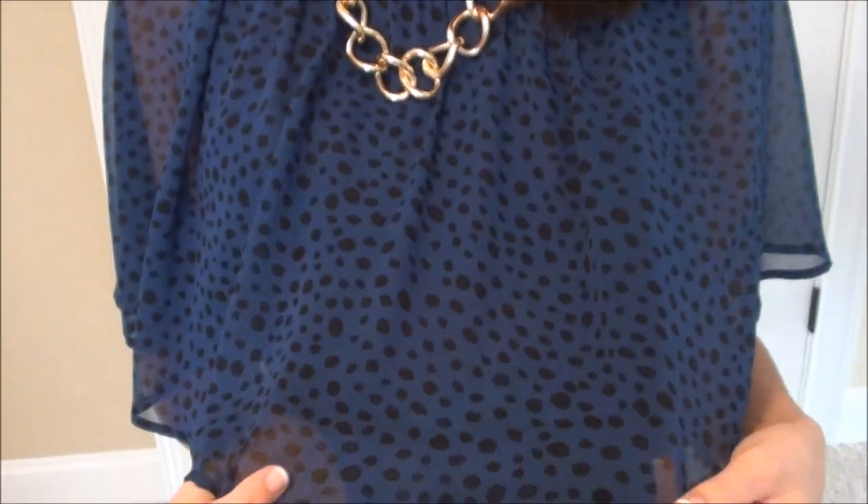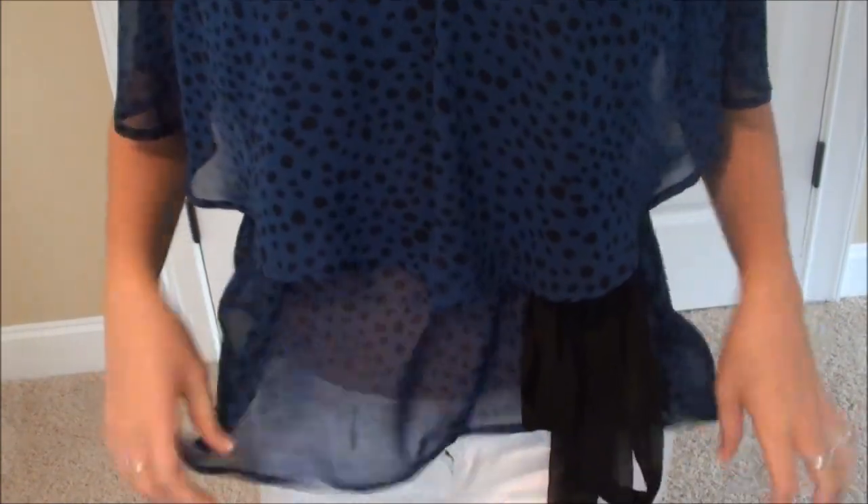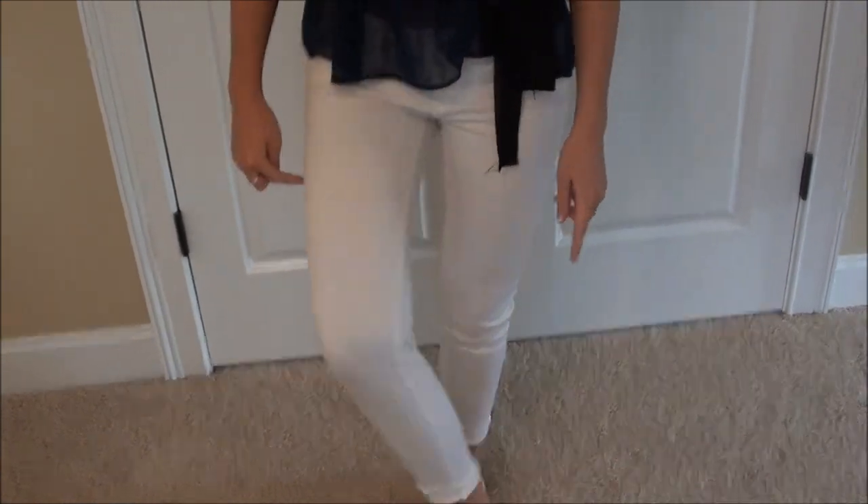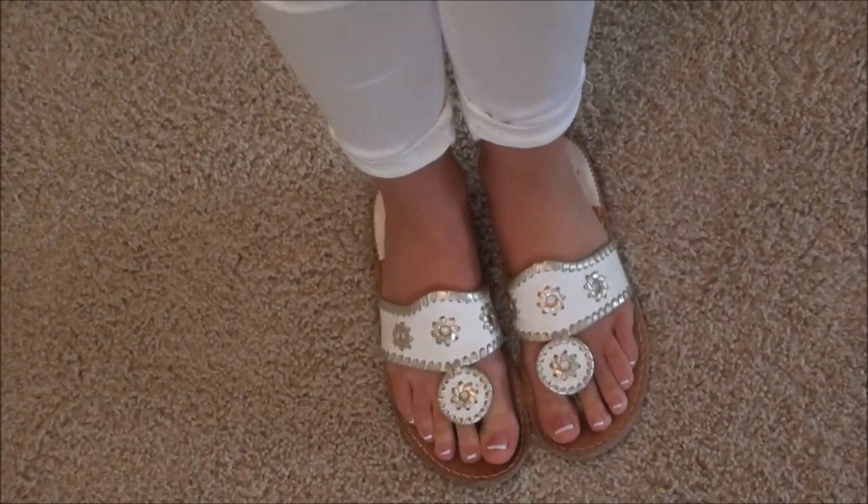So I'm just wearing this dark blue shirt with black dots on it. It's a sheer material and it ties at the waist to make it sort of a peplum and it's layered. And then I'm wearing these white pants that are from Belk, I think. And I've just rolled them up once. And these Jack Rogers sandals.